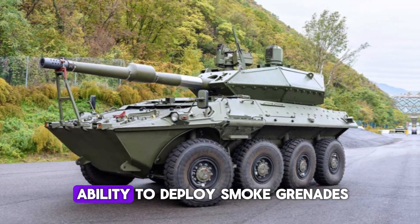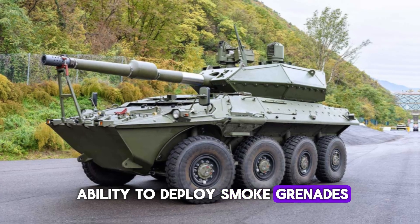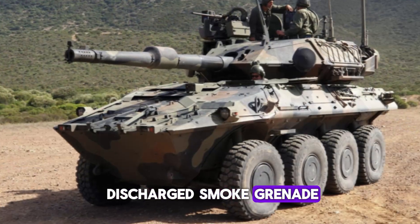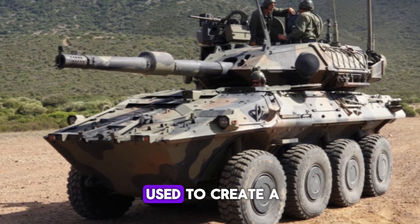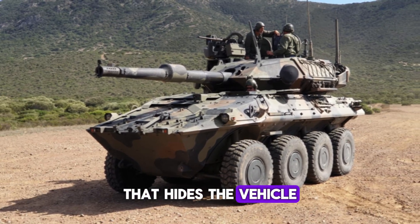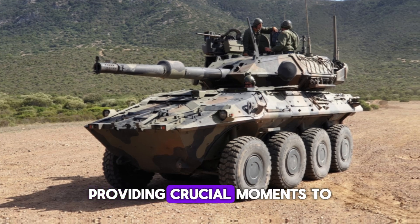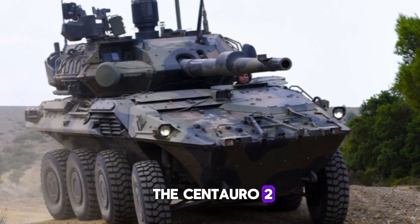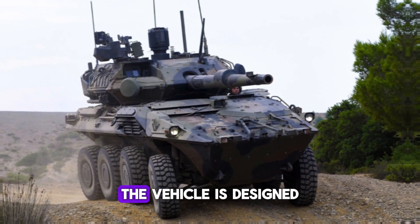Another crucial feature is the Centauro 2's ability to deploy smoke grenades. On each side of the turret there are eight electrically discharged smoke grenade launchers. These can be used to create a smoke screen that hides the vehicle from enemies, providing crucial moments to escape or reposition on the battlefield.